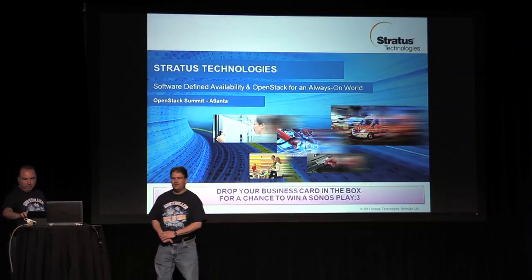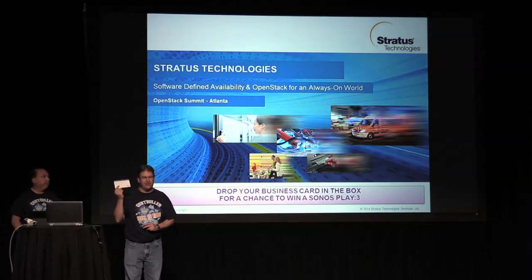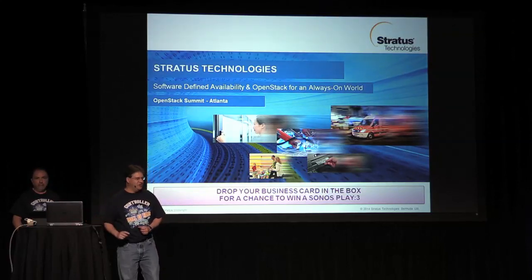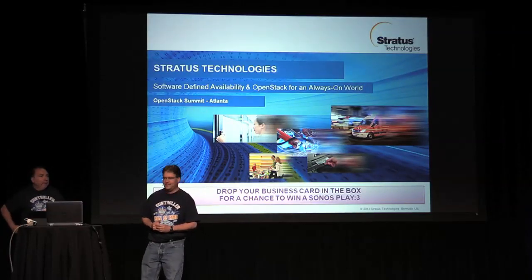Before I start, I want to do a brief bit of housekeeping. As you're sitting down, you may see that there's a piece of paper on your chair. You can either hand this in or pass in your business card. We're going to be doing a drawing later for a Sonos Play 3. You can stop by our booth later on today to see if you've won.